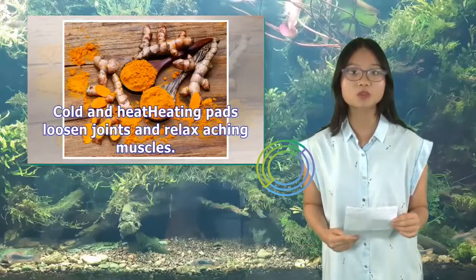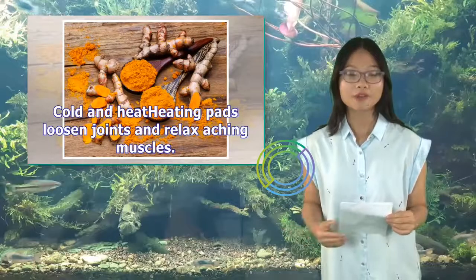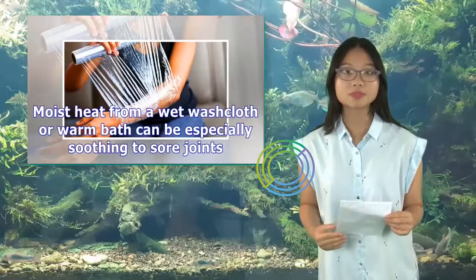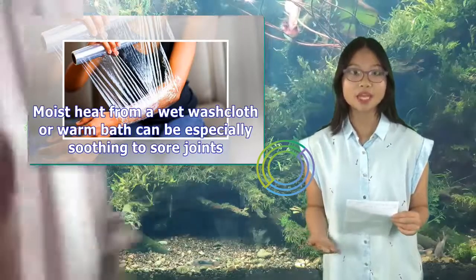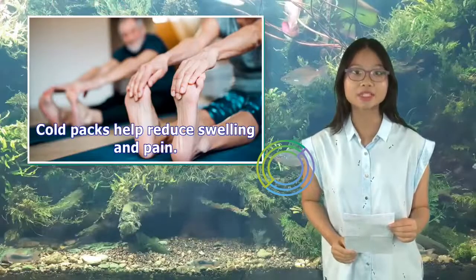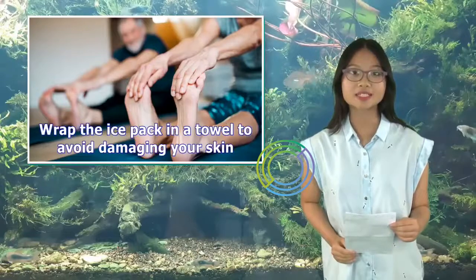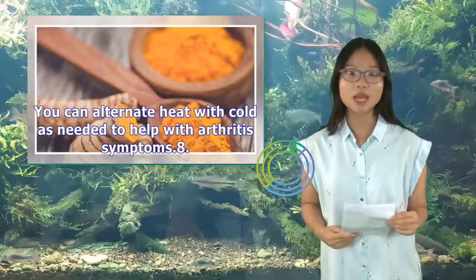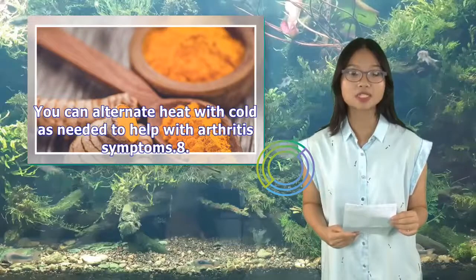7. Cold and heat. Heating pads loosen joints and relax aching muscles. Moist heat from a wet washcloth or warm bath can be especially soothing to sore joints. Cold packs help reduce swelling and pain. Wrap the ice pack in a towel to avoid damaging your skin. You can alternate heat with cold as needed to help with arthritis symptoms.